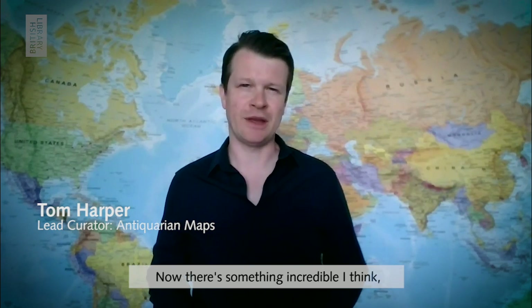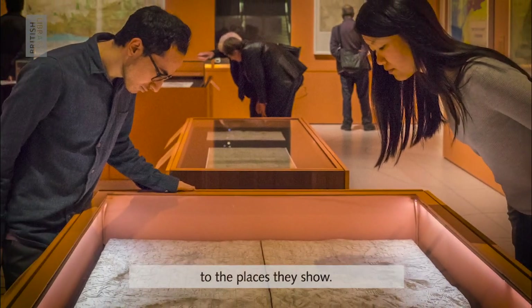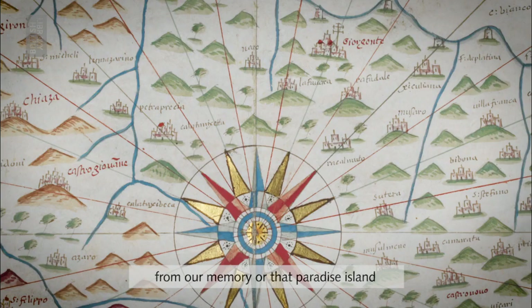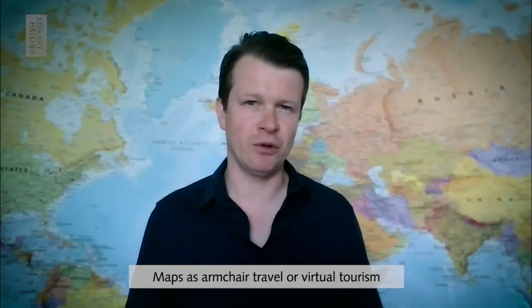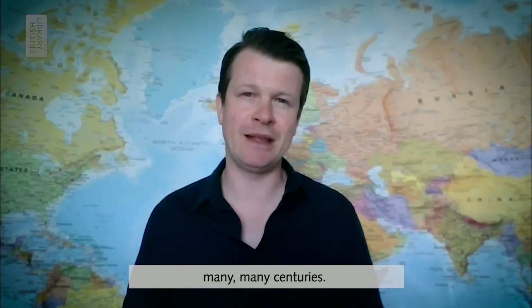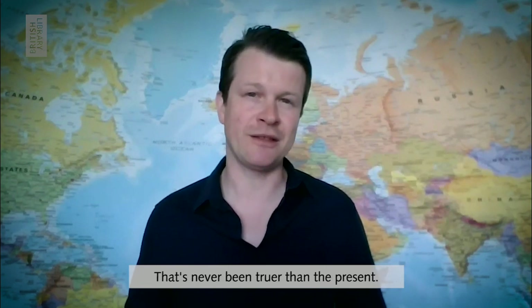There's something incredible about how when we look at a map we can transport ourselves and our imaginations to the places they show, whether it be a place we visited from memory or that paradise island we would dearly love to travel to. Maps as armchair travel or virtual tourism has actually been a thing for many many centuries, and maps can offer some much needed escapism — that's never been truer than the present.